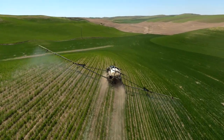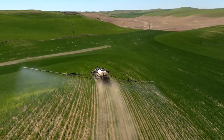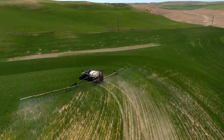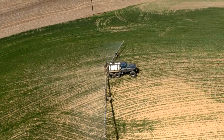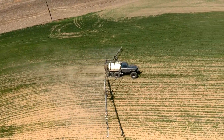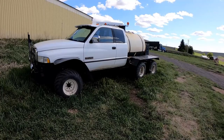Getting back to what inspired me to build this self-propelled sprayer: I've always really liked pickup sprayers. Here on the Palouse, you want a lightweight sprayer — as light as possible — and doing that cheaply and efficiently, a pickup sprayer fits the build pretty well.